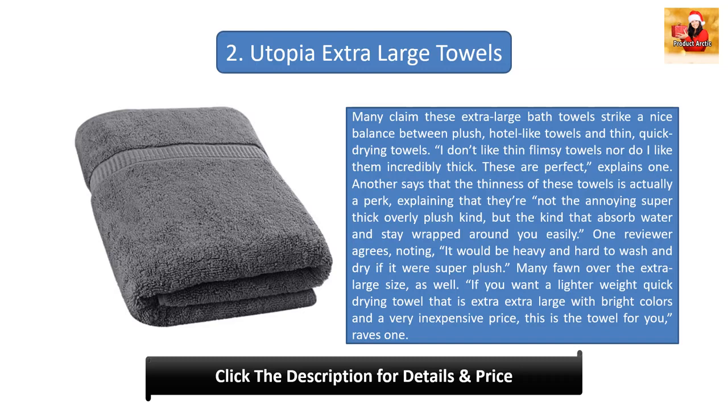Number two: Utopia Extra-Large Towels. Many claim these extra large bath towels strike a nice balance between plush hotel-like towels and thin quick-drying towels. 'I don't like thin flimsy towels, nor do I like them incredibly thick — these are perfect,' explains one. Another says that the thinness of these towels is actually a perk, explaining that they're not the annoying super thick overly plush kind.